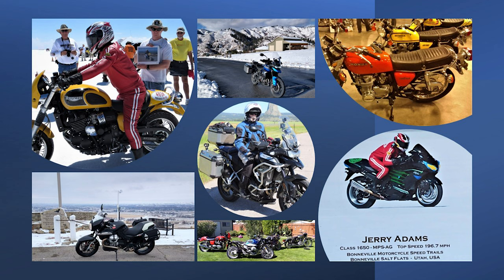You're going, how could you only have 10,000 miles on it in six and a half years? Well, I've had nine other motorcycles going through here at the same time, so I've been riding all of them a little bit during the year.